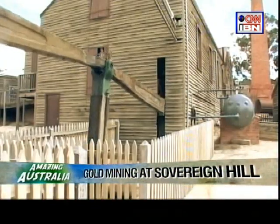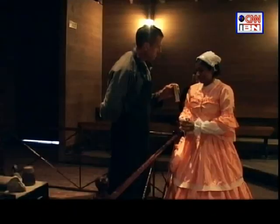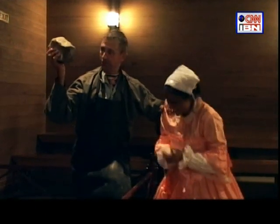I learnt how the gold mines worked and how gold was separated. I also got to hold a brick of gold worth 160,000 Australian dollars — it was heavier than I expected. And no, I couldn't take it — security was watching.